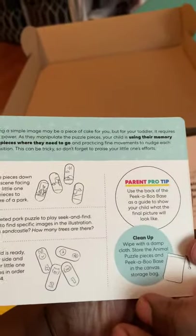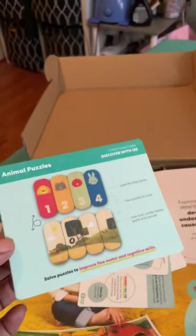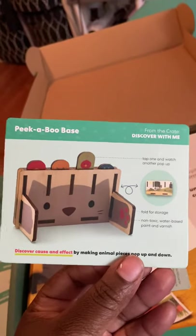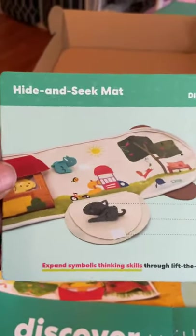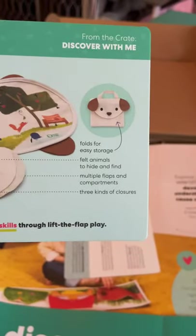This is a beautiful thing about it — it has all the directions on the side, so it tells you how to do these activities. I don't want to call them lessons, but they're toys; it just gives you all the information. Then I guess this is the peekaboo base — this is the base for the animal puzzle.